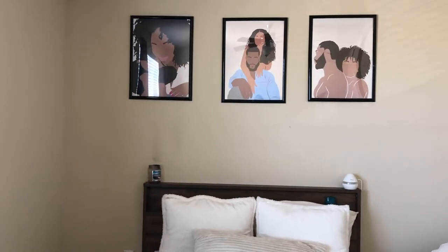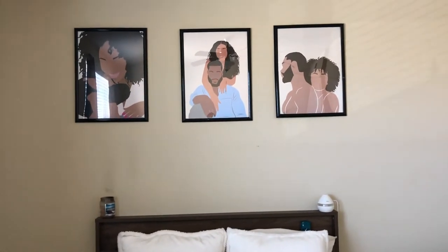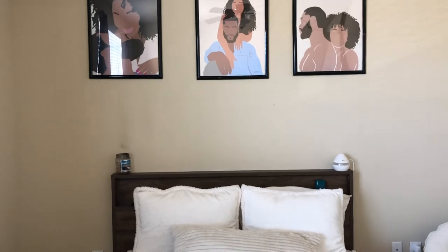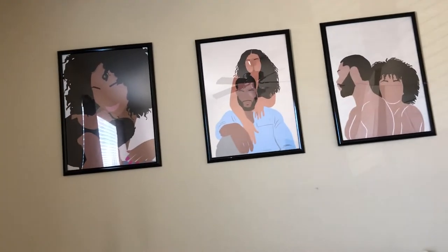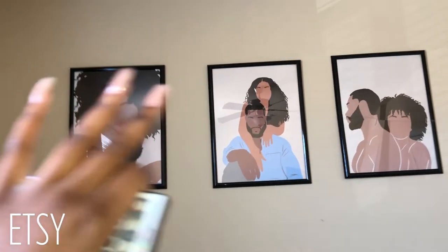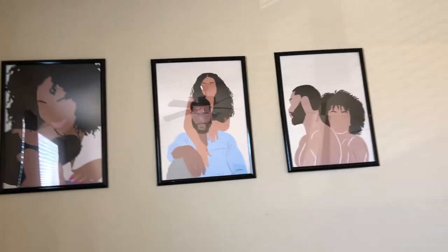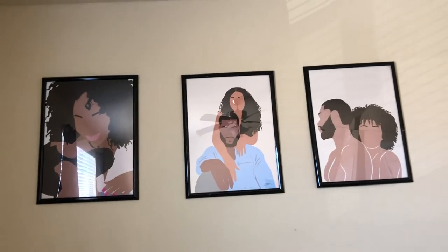Moving up from the bed, we have our pictures. Let me scoot back so you can see how far up they are. I kind of wish I would have gotten these pictures a little bigger, but if you're actually standing in the space it doesn't look too bad. All three of these came from Etsy — I bought downloadable prints, probably like two dollars a piece or a set for around ten dollars — super cheap.